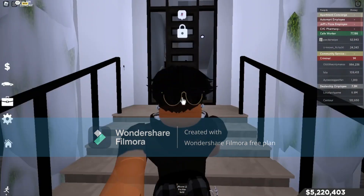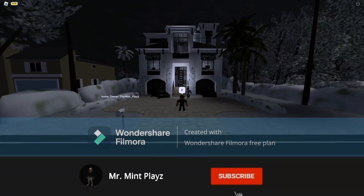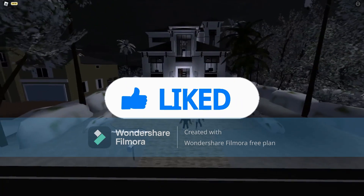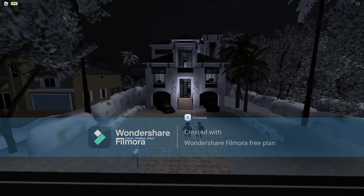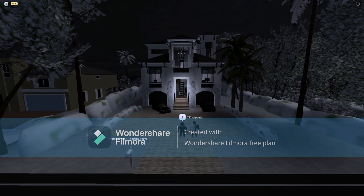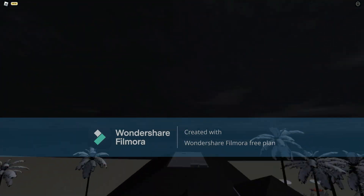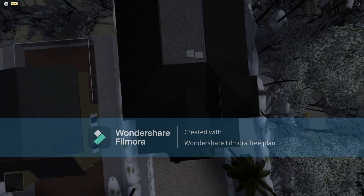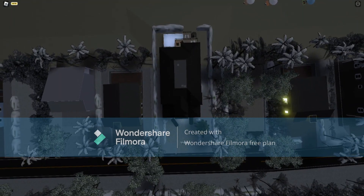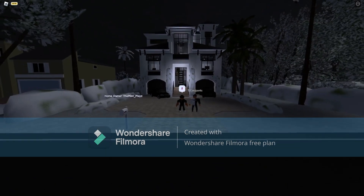Anyways guys, that's pretty much it for the house tour of the eight million dollar house. I hope you enjoyed. If you did, smash the like button and subscribe. Tyson, thank you for helping — well, kind of. He asked too many questions. Here's a bird's-eye view of the house. It looks pretty dark at night. Thank you for watching, see you guys next time!